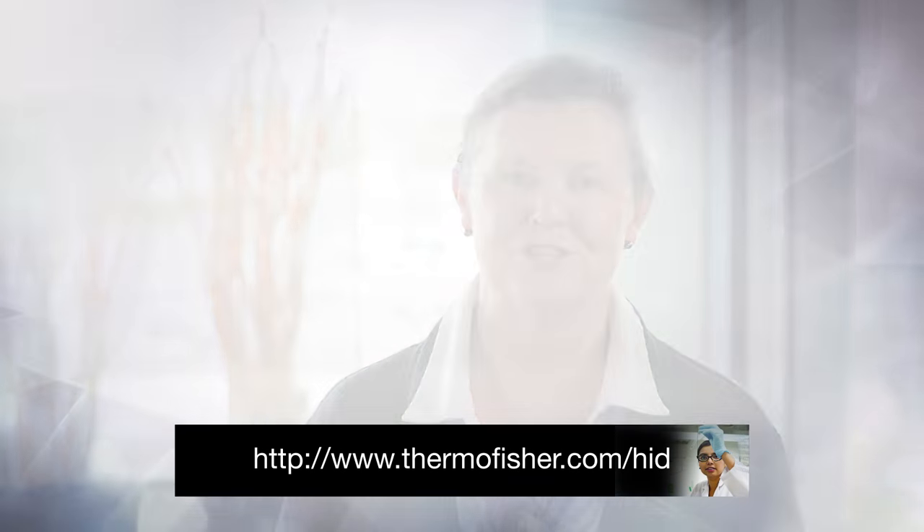Really fantastic work that you're doing at IGNA, Swazik. To learn more, please visit us at thermofisher.com/HID.